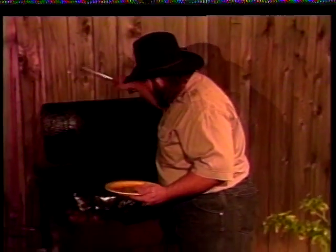Well, it's been about an hour — let's check our doves. Yeah, these doves are ready.